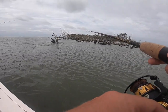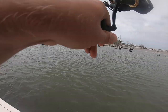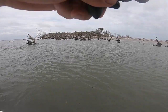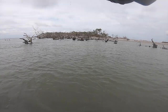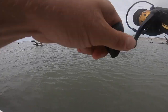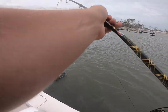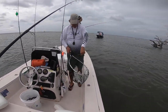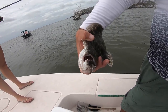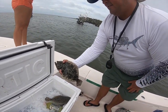There's a bite! I felt that bite, gave him a second, and then I set the hook real nice. Let's see what we got. Feels like a flounder. Alright, y'all, that's the second fish of the day. Check out those teeth. That's crazy.